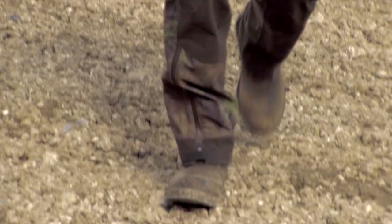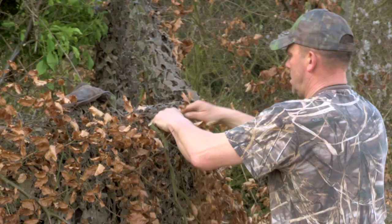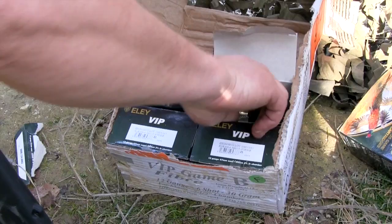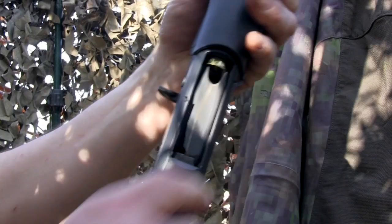They didn't dart away, they just drifted away, which means something was not quite right with the pattern. All that tinkering has done the trick — the woodies are coming thick and fast. Geoff stokes up the Browning Maxxis with a fresh set of Eley VIPs and takes aim once more.